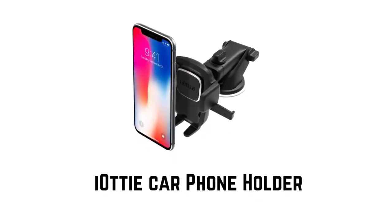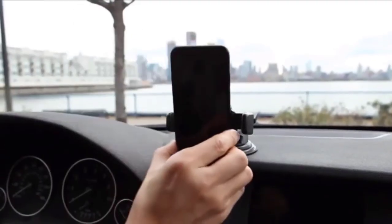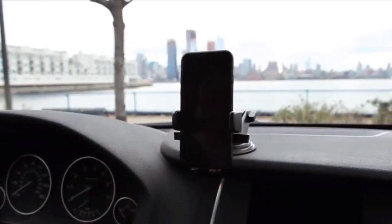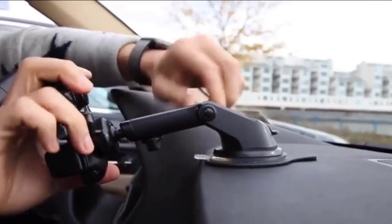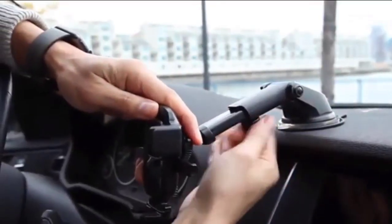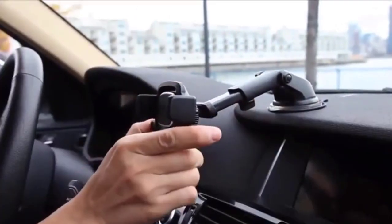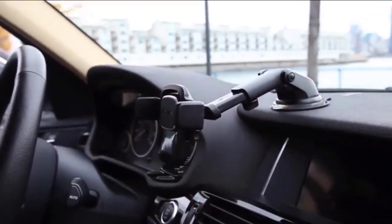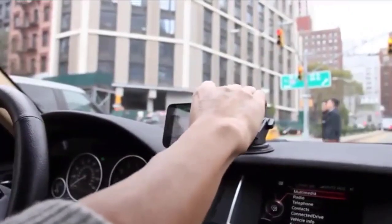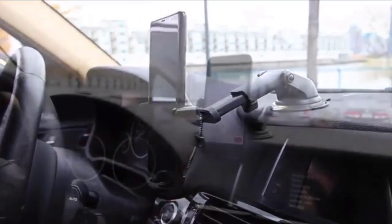Number 1: IOTICAR Phone Holder. The patented easy one-touch mechanism allows you to quickly mount and remove your phone with one hand. The telescopic arm extends from 4 to 6.5 inches and pivots on a 260-degree arc for a variety of mounting positions. The rotating ball joint allows you to view your phone in both landscape and portrait mode.